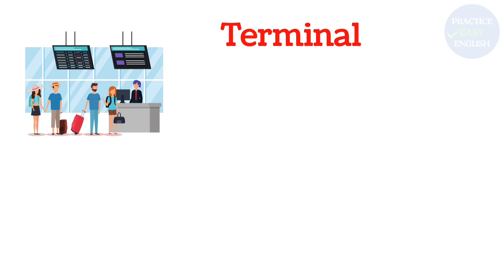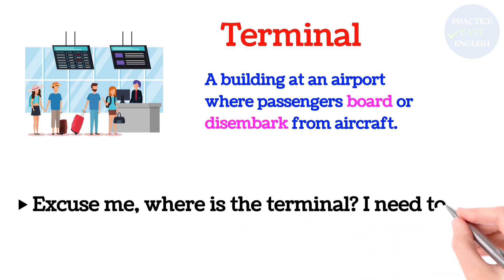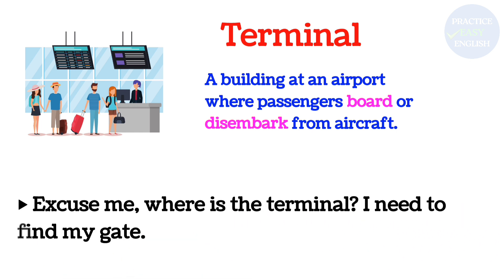Terminal: A building at an airport where passengers board or disembark from aircraft. Excuse me, where is the terminal? I need to find my gate.